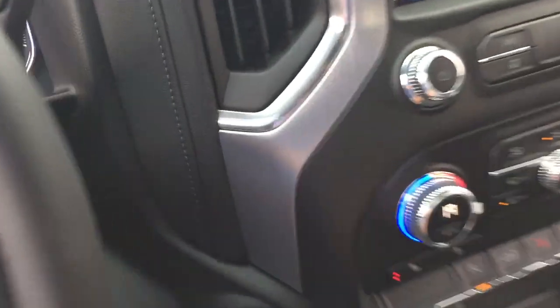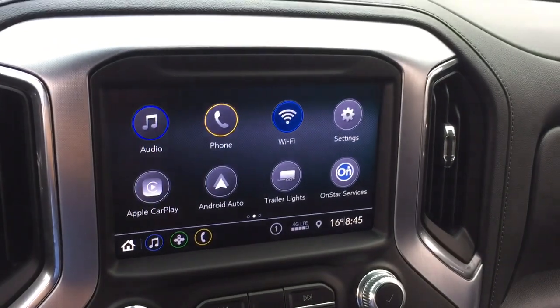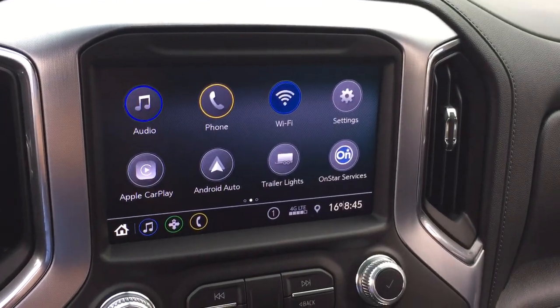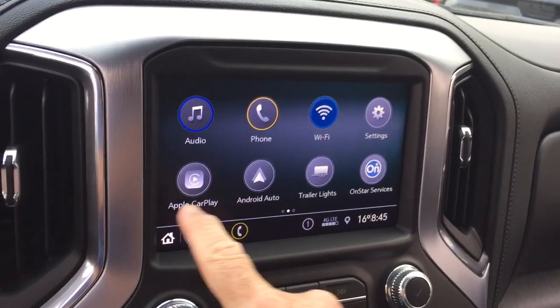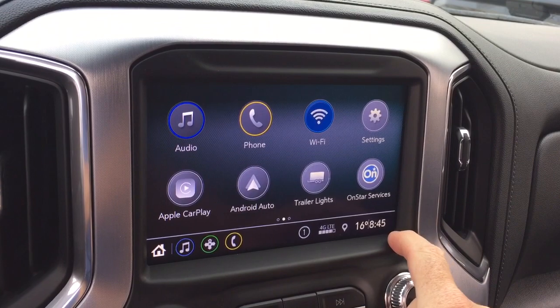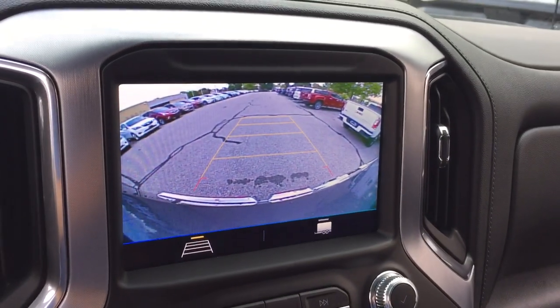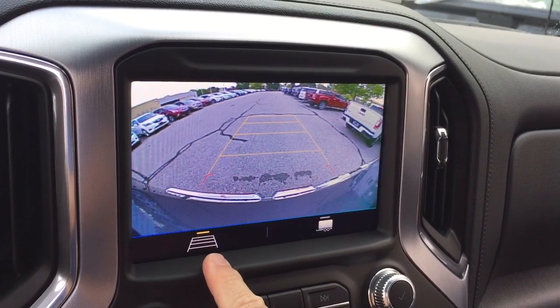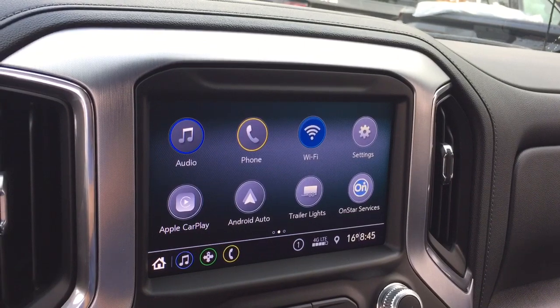Push-button start ignition, full-color touchscreen, AM, FM, and Sirius XM satellite radio. You also have Apple CarPlay and Android Auto, the Wi-Fi hotspot, and you can check the trailer lights from the touchscreen. And with the camera function, you've got the trailering and trajectory guidelines, and of course that will pop up when you put it in reverse.